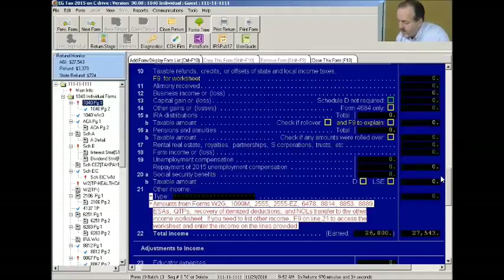Rental income is classified as passive, not non-passive. That might seem odd — if you're taking care of a rental property, the last thing you're doing is sitting back being passive. If you have tenants trashing the place every time they live there, passive is the last word you'd use. But that's how the IRS classifies the activity.